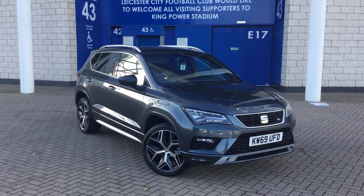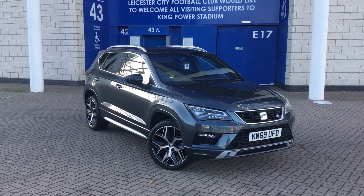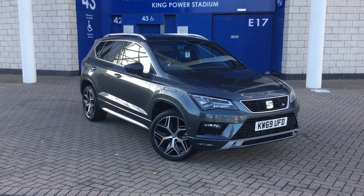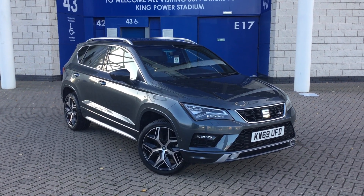Hello, it's Sam from SEAT in Leicester. This is a short video presentation on our Ateca FR Sport that is currently available to purchase via our click and collect system. I'll be highlighting the spec of the vehicle and showing you around the car.